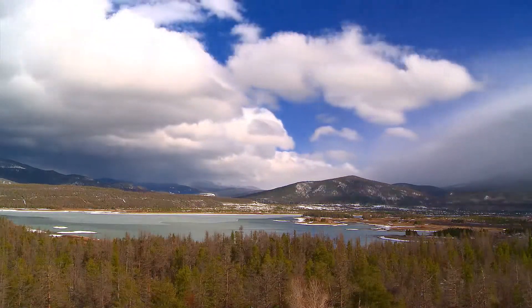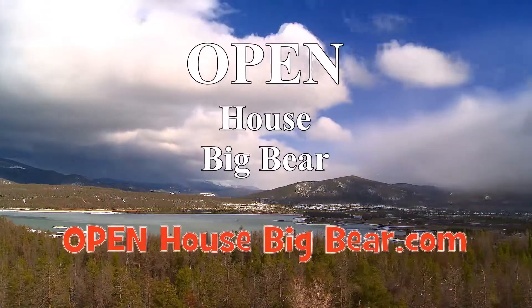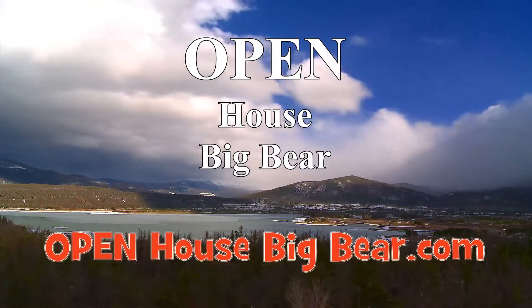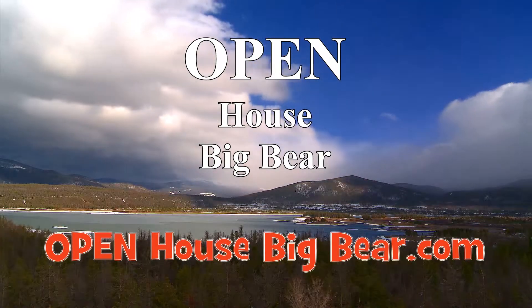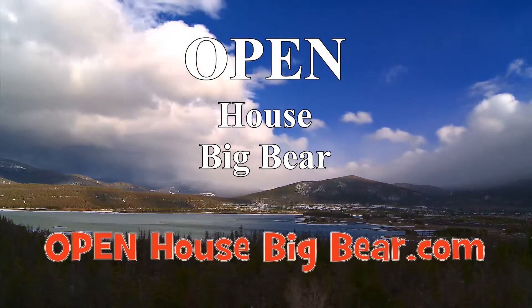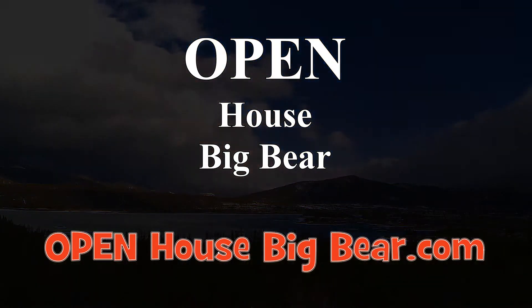A quick reminder: Find a Home in Big Bear airs at 6:30 a.m., noon, and 6:00 p.m. daily. And Open House Big Bear airs 14 times a day over the weekend at quarter to the hour on Charter Cable 186, broadcast on Channel 6 and 87.7 FM, and on the web at TVBigBear.com. Remember too, Open House can be watched on demand on your phone, tablet, or your desktop. Visit OpenHouseBigBear.com.